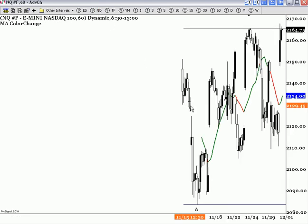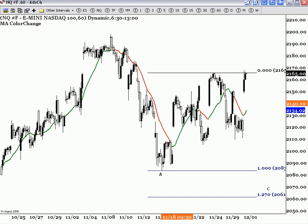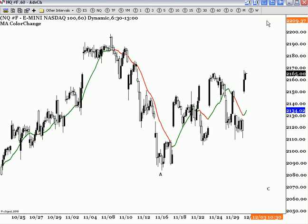With the NQ, it completed a pattern on this bar yesterday. Once it completed, this level was never taken out yesterday. So sticking with the bigger direction off of this level, we should see higher prices, just like on the Russell. And then during that move, there are always going to be minor waves within it.